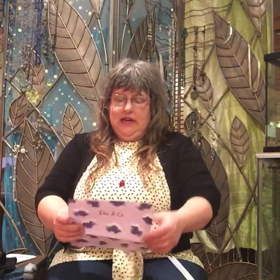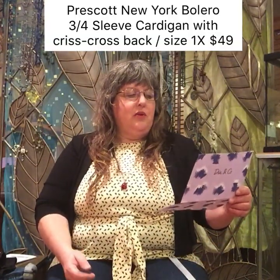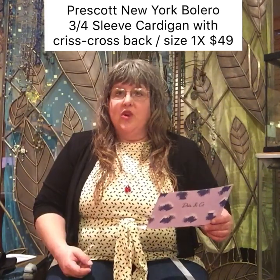Okay, let's look at prices. I don't want to, but let's check out the damage. Prescott New York — Bolero three-quarter sleeve cardigan with crisscross belt, size 1X, $49. That's awfully steep for a little cardigan.